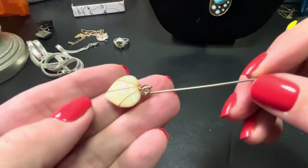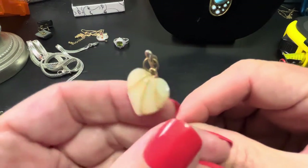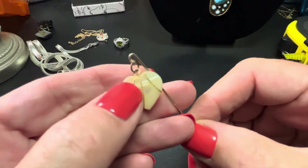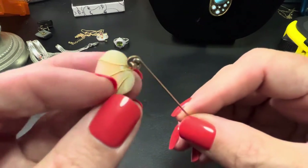This is a stick pin with a mother of pearl heart and it's got some gold wire. If anyone wants that, that's $8.